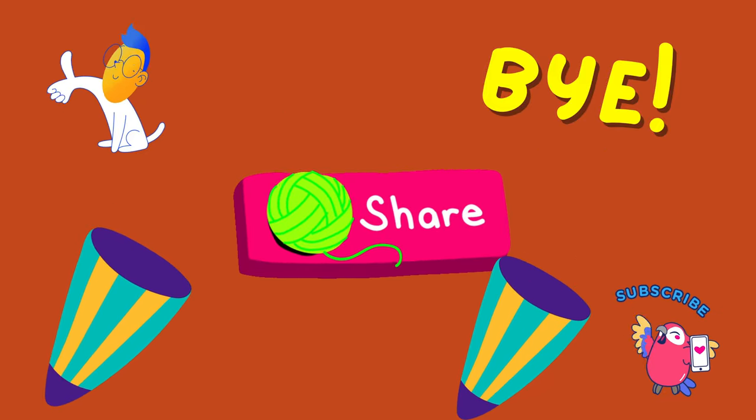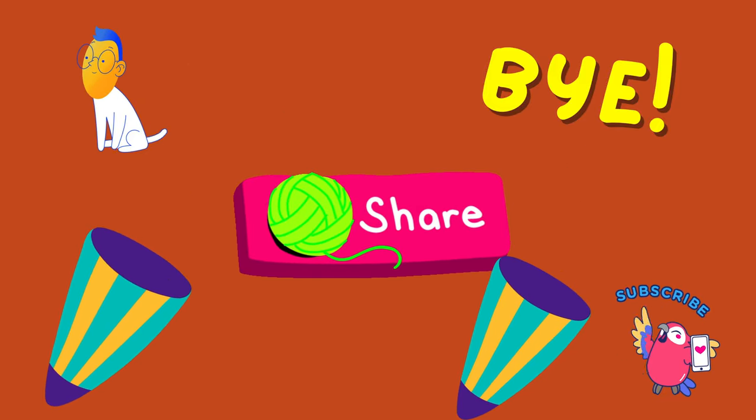Until next time, kids — happy shape hunting! Bye!